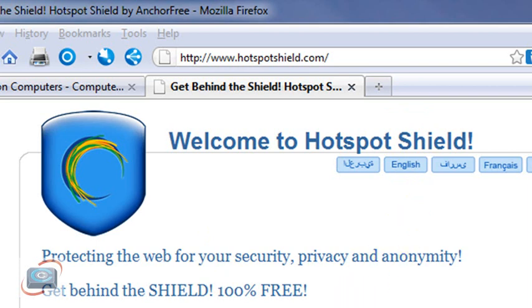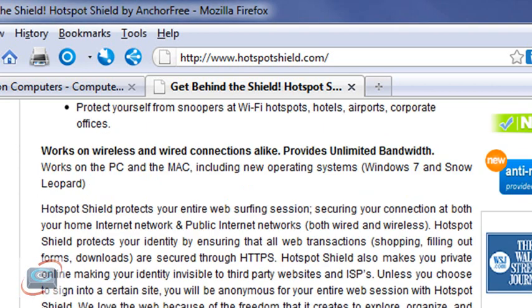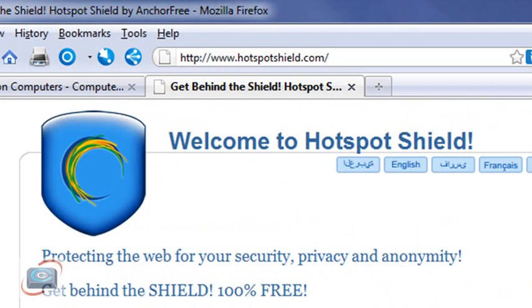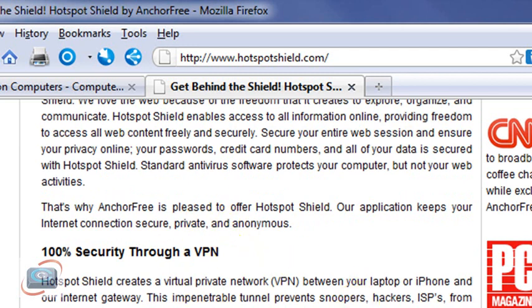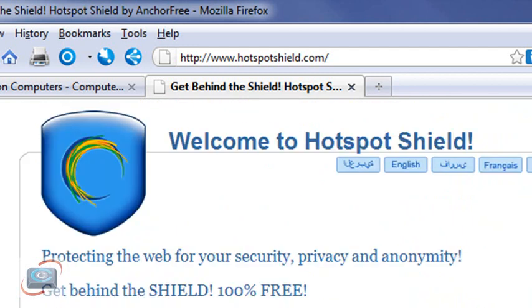Without getting too technical, what it does is it puts up a virtual private network — that's a fancy name called VPN — for what companies will do when they have their salespeople or representatives on the road. It makes a special connection to the internet that is invisible, so no one can actually see what you're doing. So if you are doing banking, email, Facebook, things like that, this is a great tool to have no matter where you are.